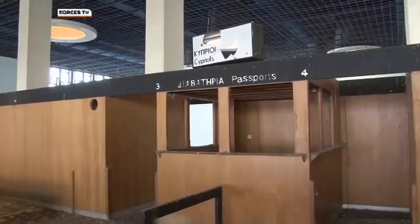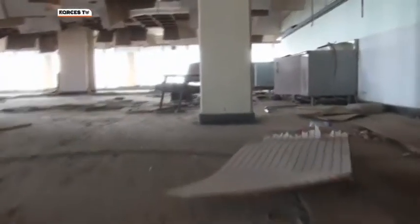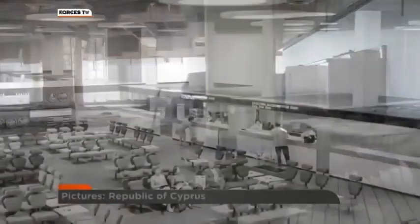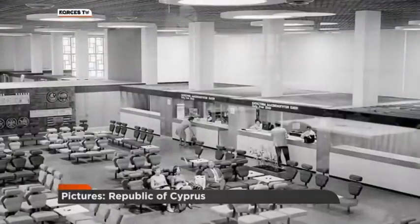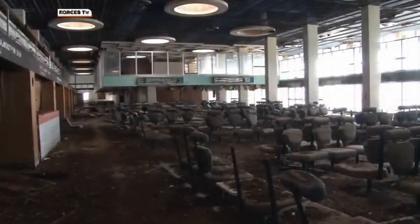Upstairs, what was once passport control. And along the balcony, what looks like the remains of an airport cafeteria. Built in 1968, this was the departure lounge in its heyday. Now those same seats stand empty, the gift shop and duty free store long since closed to customers.